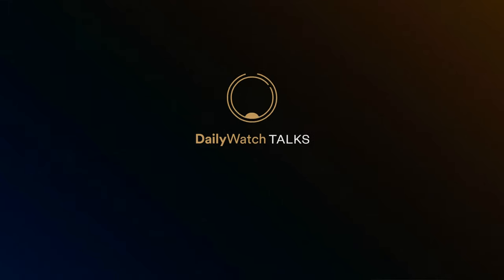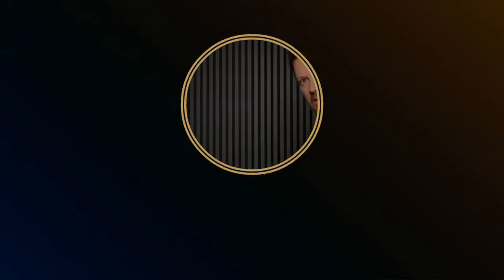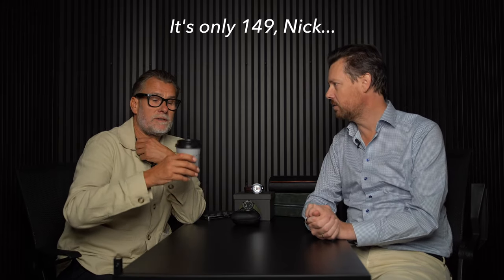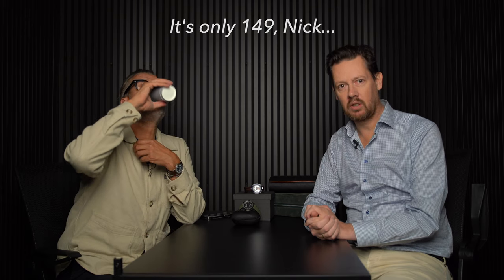Hi guys, welcome to Daily Watch Talks 150. It feels like a kind of celebration, but we're not doing anything — no champagne this morning. But it is 150 episodes. Let's go for another 150, blow out the candles, with you guys.